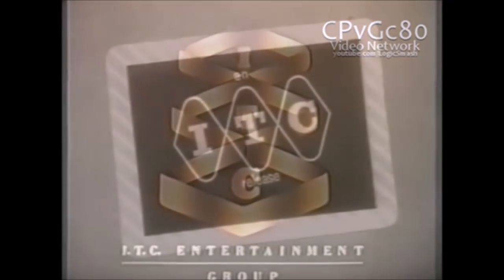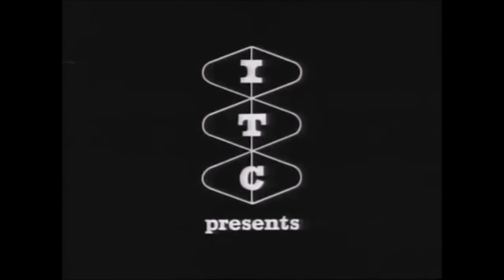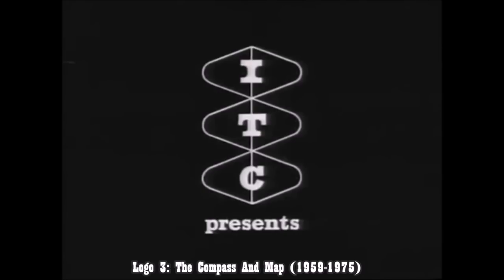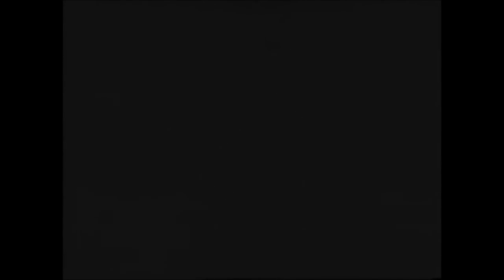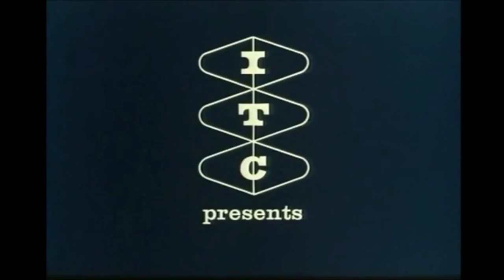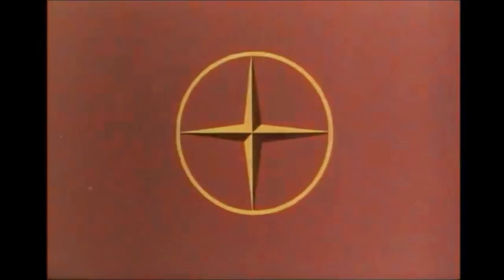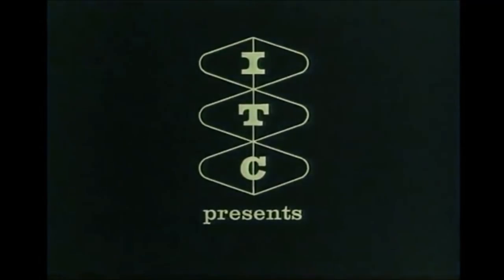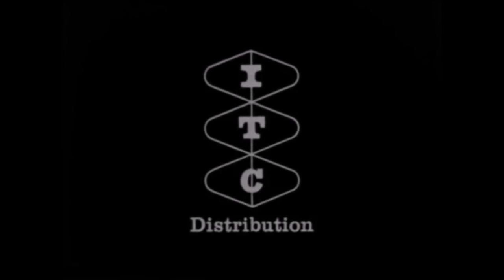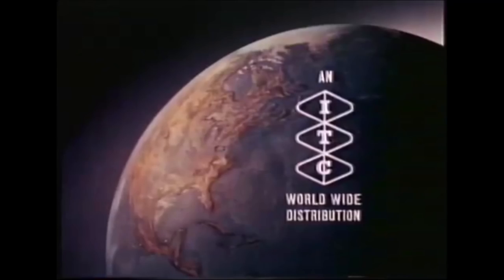Up next is the longest used logo from ITC, in use for 26 years. It looks like this. Most people just call it the compass, but I call it the compass and map, because I'm special. It was used from 1959 to 1975. I've collected six versions. One is the same as before but in colour, one says distribution instead of presents, and the other four versions are in-credit versions.